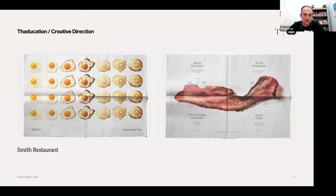Next up was this design by Leo Burnett for the Smith restaurant — it's worth looking at the case study. This is the menu and I like it because it's kind of half design, half advertising. When you go, you have what looks almost like a mini newspaper as the menu.